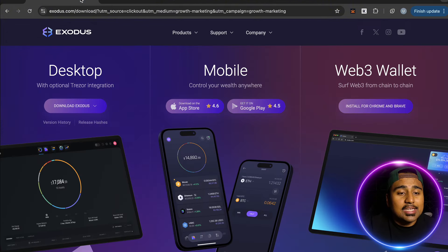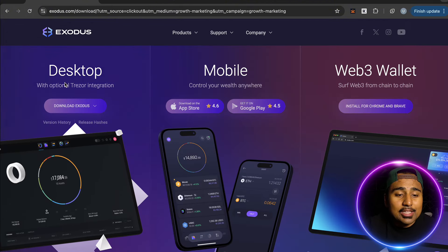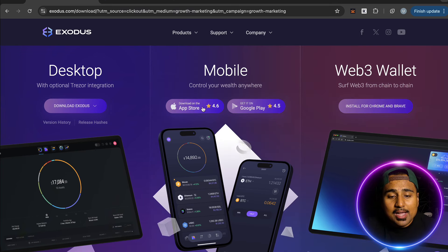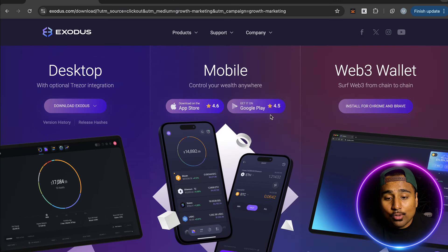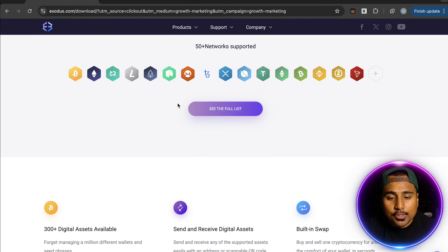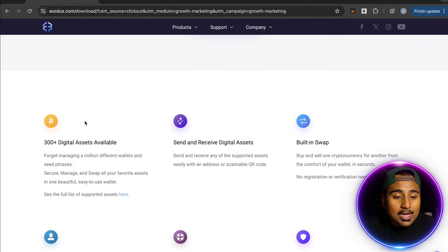Exodus is available on desktop and mobile, and it's your one-stop shop to enter Web3. You can download it via Apple or Google Play. The hardware wallet is through a third-party partnership with Trezor, which is pretty clean. They have over 50 networks supported and 300-plus digital assets.